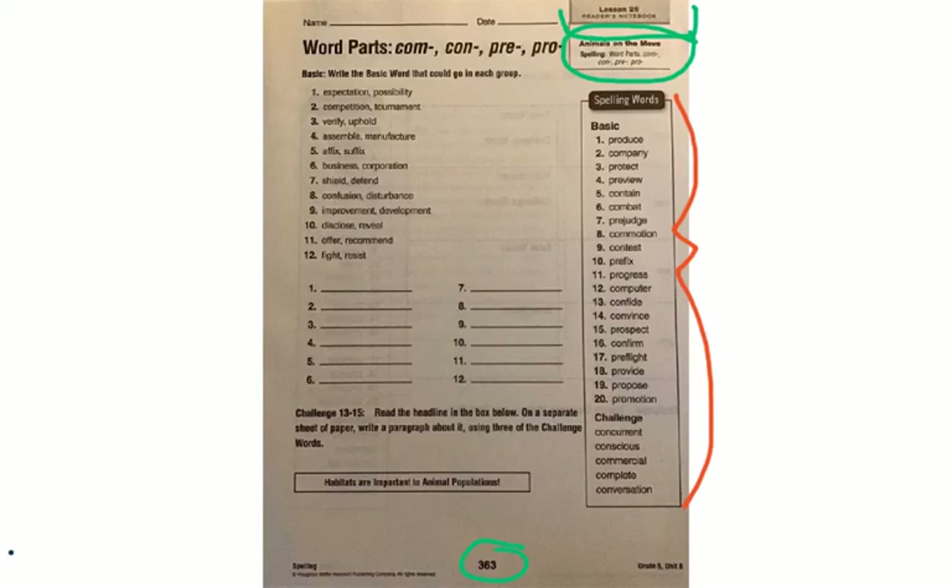The answer for number one — expectation or possibility — would be prejudge. If you prejudge something, you have an expectation about it; you think something is going to be a particular or certain way. You take the word prejudge and write it on line one. For number two — a competition or a tournament — you look through your words and find contest. A competition or tournament is a contest, so you write the word contest on line two. If you have any questions after working through these, ask them at the class meeting.